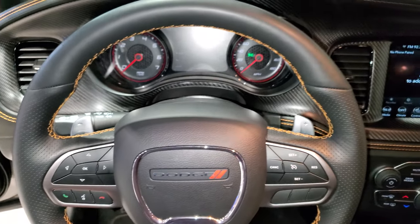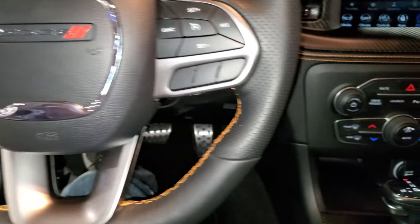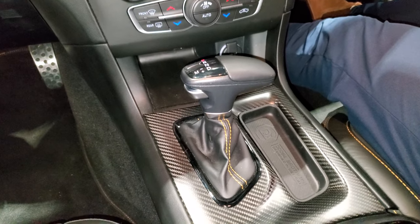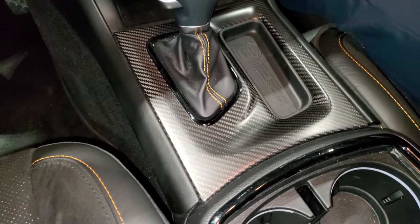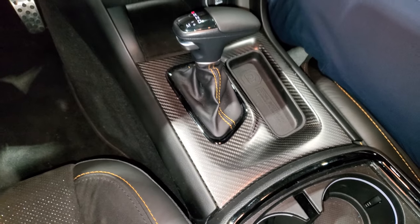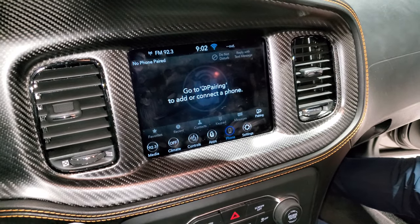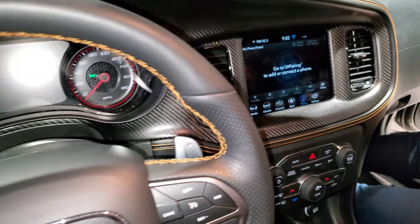You get the dual climate control and the eight speed automatic shifter. You also get the carbon fiber trim around that shifter as well. This is going to be the Uconnect 5C radio.